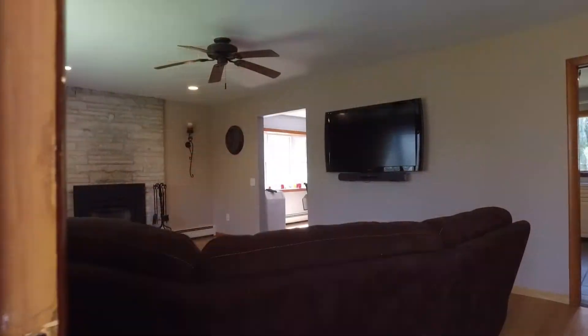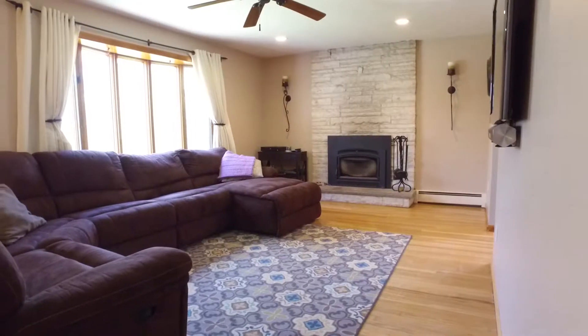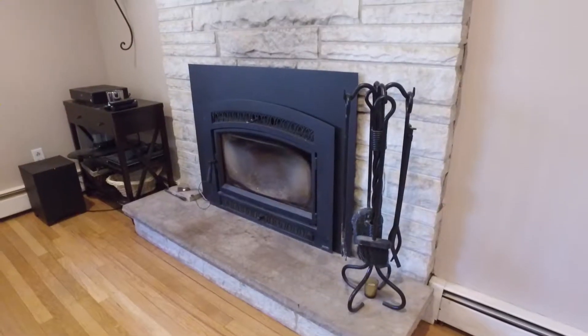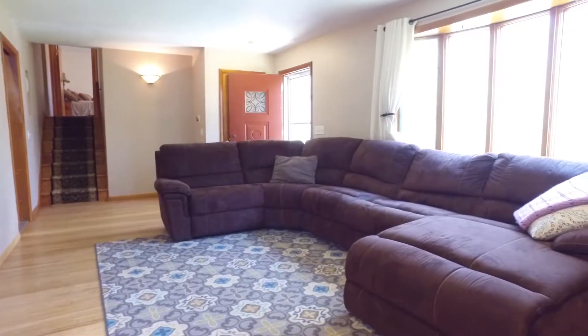As you walk through the front door, you are greeted by a spacious and inviting living room. In this room you'll find hardwood floors, a wood-burning zero-clearance fireplace, and a large bow window.